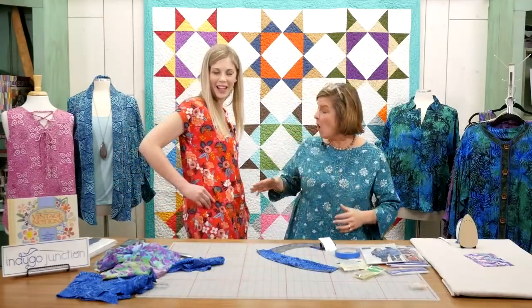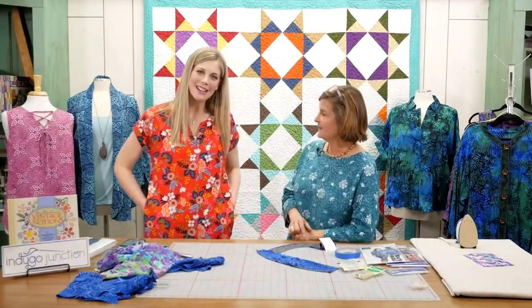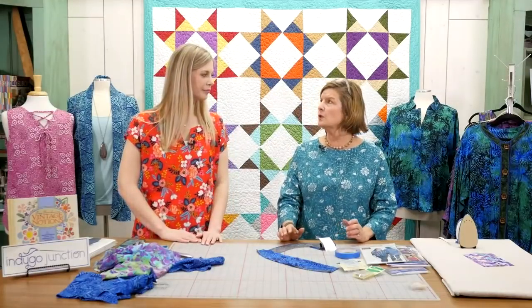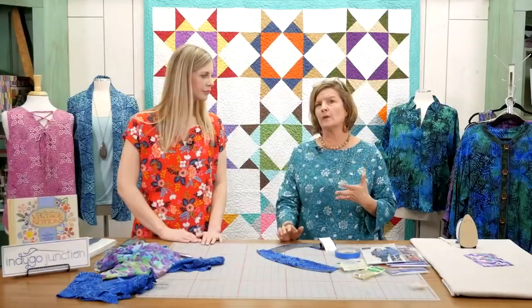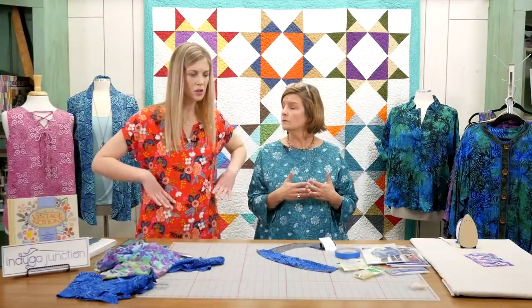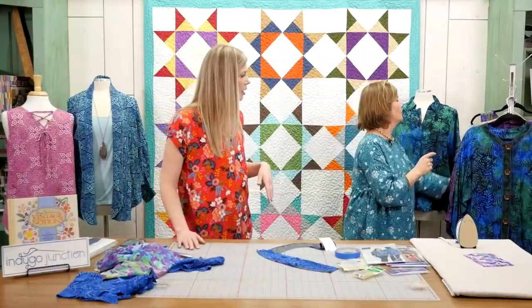And the dress has pockets — everybody likes pockets in their dresses! Somebody also asked if there's stretch in the rayon. Not unless it's on the bias. Most of our garment patterns are designed for wovens — quilt cottons first and foremost. You aren't going to need that stretch to be comfortable. The patterns are not super fitted — more forgiving, but still flattering to your figure.